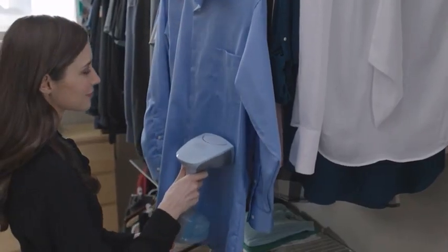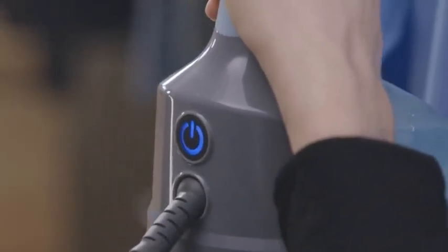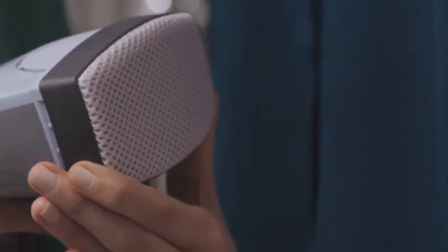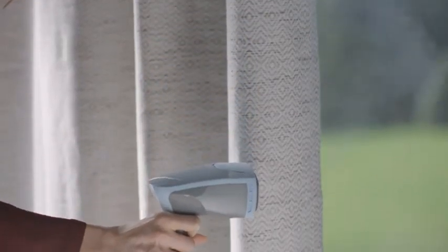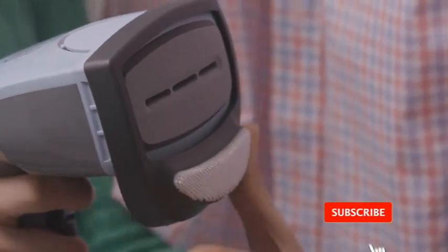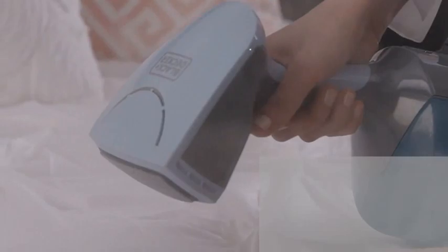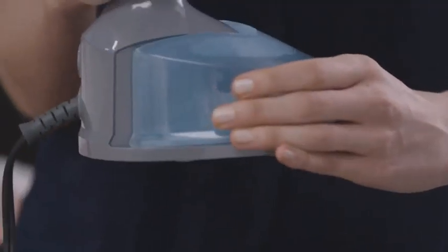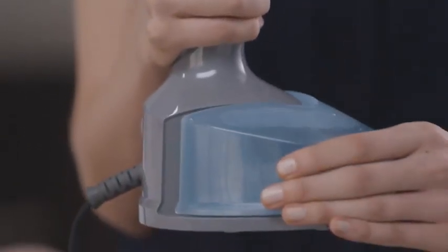There are numerous options for cheap handheld steamers for clothes, each with unique features, advantages, and costs. I conducted a ton of research, read a ton of reviews, and put together a list of the top affordable handheld steamers for clothes from trustworthy manufacturers to help you make an informed choice. Following extensive investigation, I discovered that these products are quite beneficial. If you want to know about the price and other information, be sure to check my description. So without any further delay, let's jump into the video.